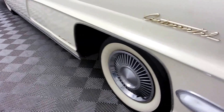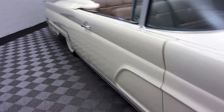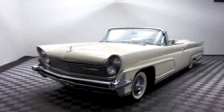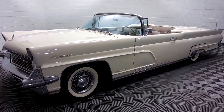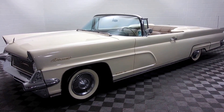We're excited when we can sell cars that they made less than 3,000 of. 1959 Lincoln Continental Mark IV convertible, seven-liter V8, three-speed automatic. Really beautiful car. Call Sean Bennett at 303-339-0763.